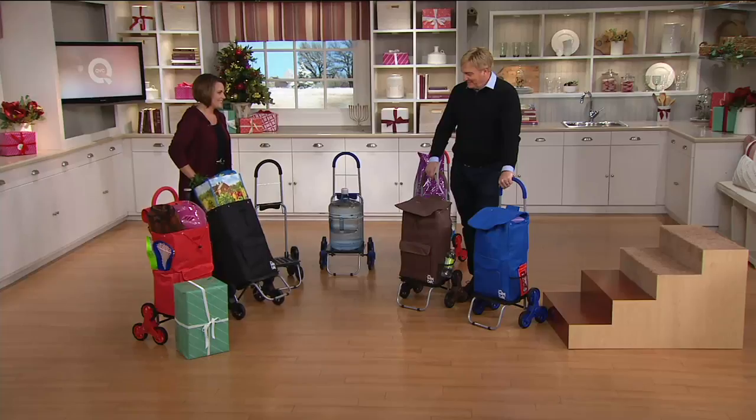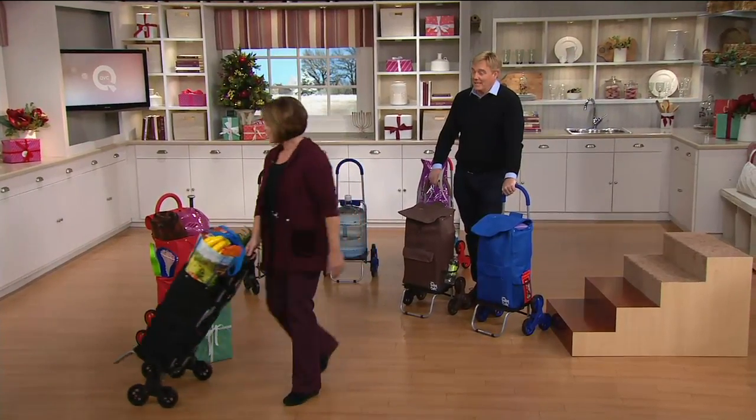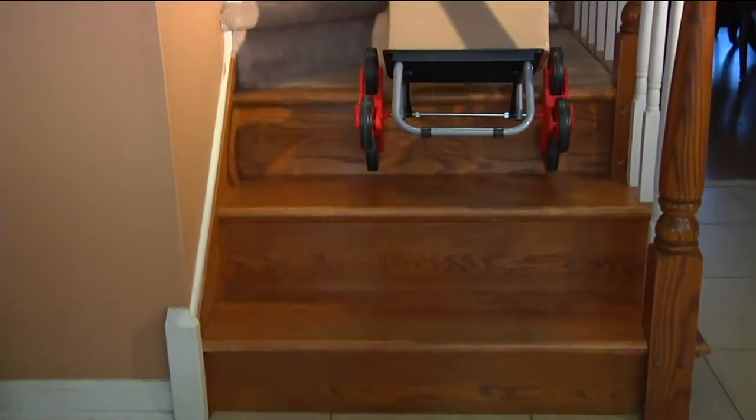Great to have you here. Nice to be with you. It's the Trolley Dolly — Stair Climber. Did you think of that name? Can you say that fast three times? Trolley Dolly! I can't. Trolley Dolly!